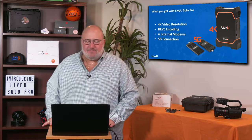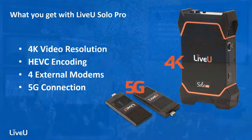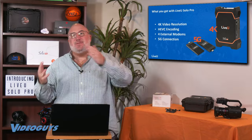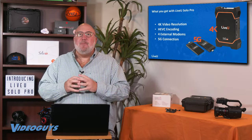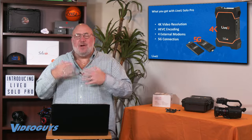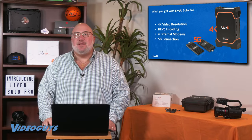There are really four features I want to emphasize that make the Solo Pro what I like to call a future-proof cellular bonding solution. Number one is 4K video resolution — you get the older HD resolutions but also 4K. You get HEVC encoding, which means twice the picture quality in the same bandwidth. You get four external modem capabilities instead of two, giving you twice the modems for even more bandwidth. And you get 5G connectivity, which is twice as big as a 4G pipe.